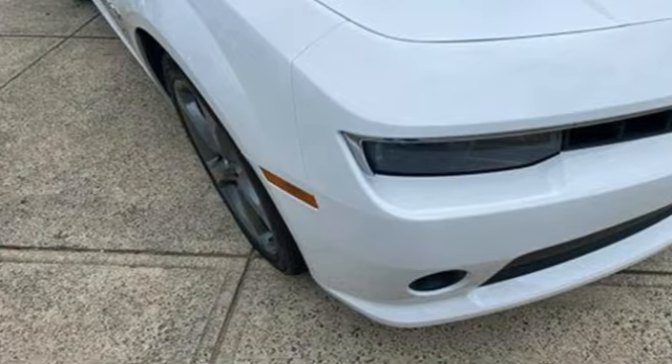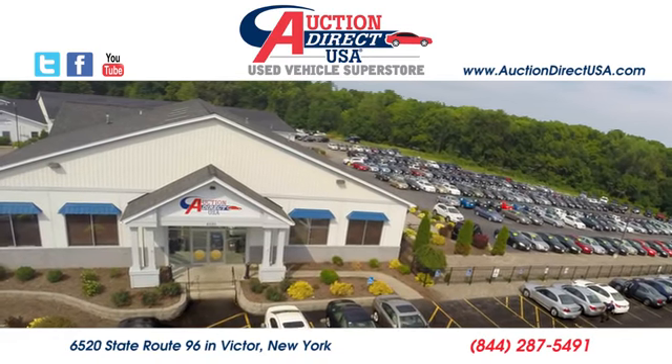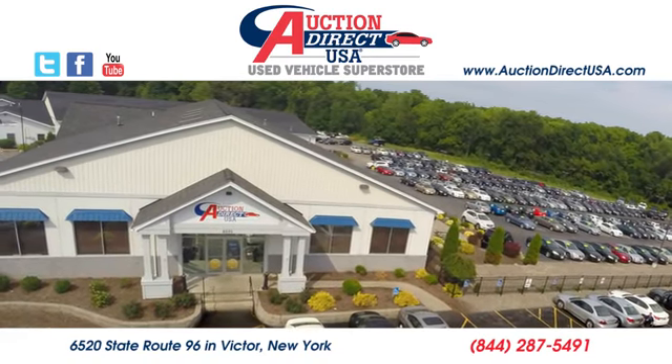Experience it for yourself today. Visit today — we are conveniently located at 6520 State Route 96 in Victor, New York.